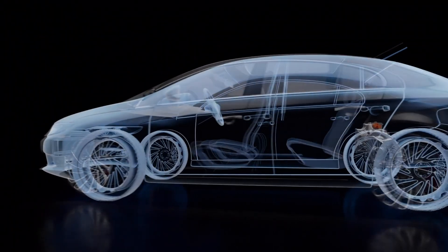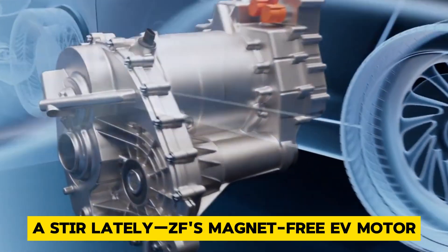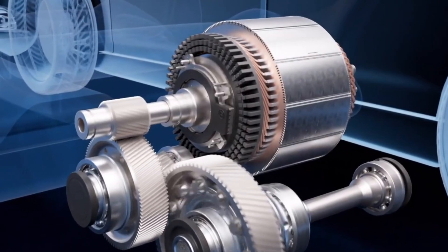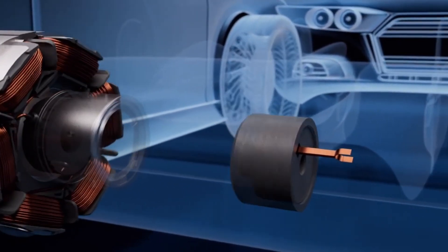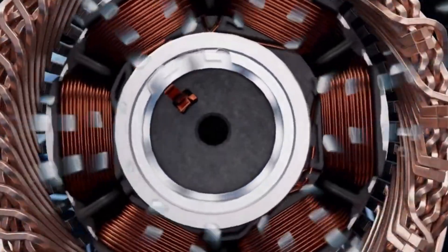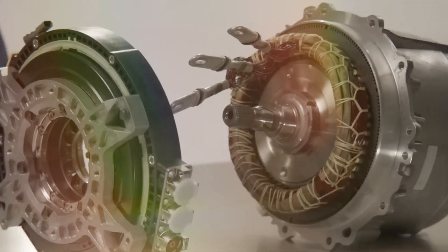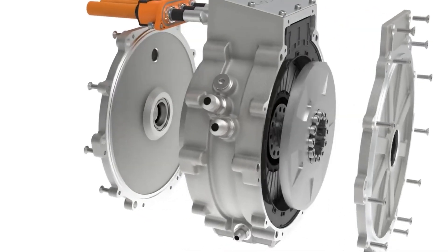But one motor has been causing quite a stir lately: ZF's magnet-free EV motor. Many companies are scrambling to develop new and improved electric motors to keep up with the booming EV market, and ZF, a big player in the automotive world, has come up with something pretty special. ZF has been hard at work developing a magnet-free electric motor that's turning heads — they've spotted a gap in the market and they're driving headfirst to fill it.